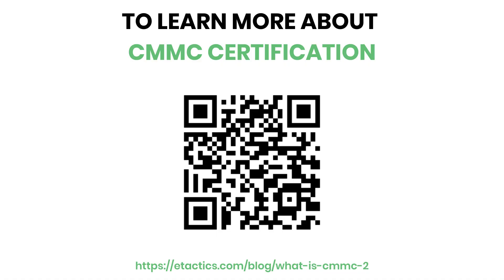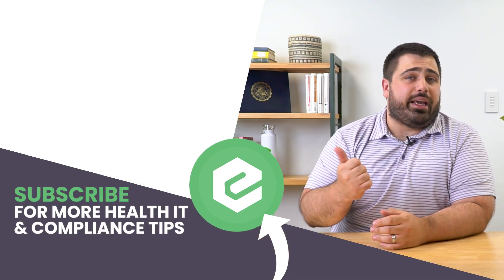If you'd like to learn more about becoming CMMC certified, reach out to eTactics. And since you've already made it this far in the video, you might as well like it, share it, and comment below.